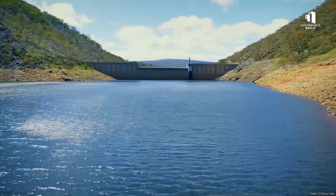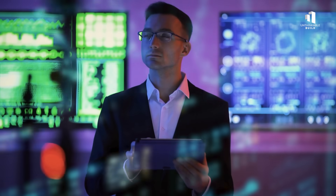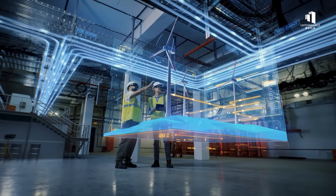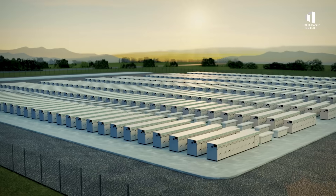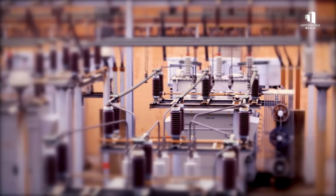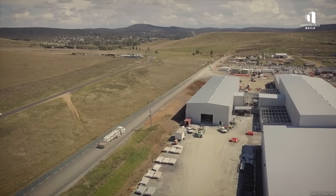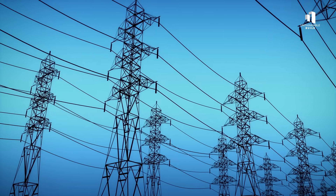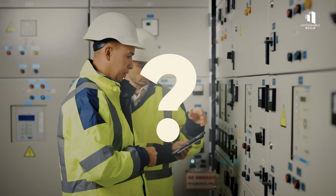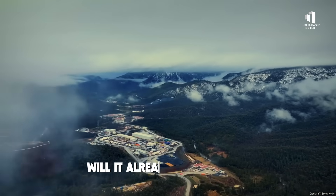When Snowy 2.0 was conceived, pumped hydro seemed like the ultimate answer to the challenge of storing renewable energy, offering massive capacity and proven technology on a scale no battery could match. But technology doesn't stand still. In just a few years, grid-scale batteries have advanced at lightning speed, dropping in cost while increasing in size and efficiency. These smaller, modular solutions can be built faster and closer to where the power is needed. As a result, some energy experts are now asking a difficult question: by the time Snowy 2.0 finally comes online, will it already be obsolete?